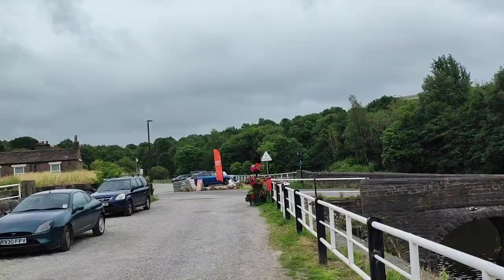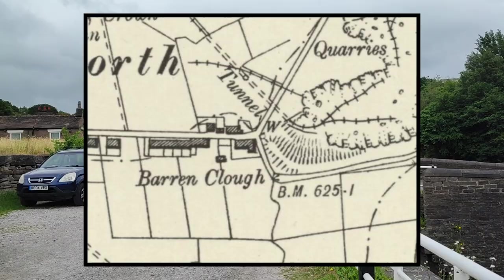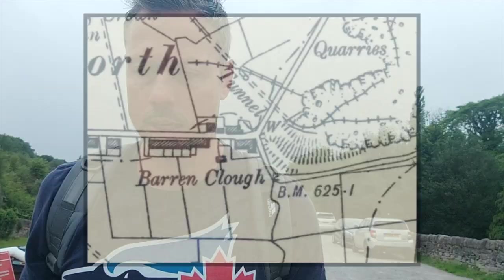Apart from a tunnel — Baron Clough Tunnel — which is over the other side, and was recommended by a Cosmic Corner subscriber.